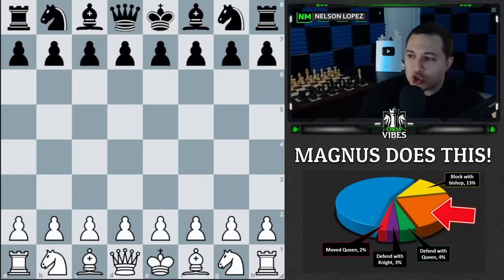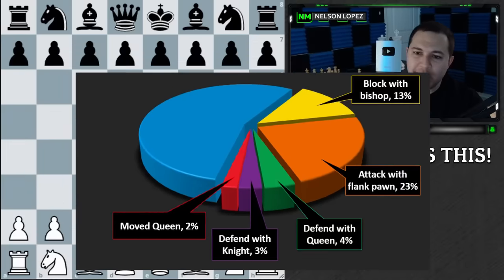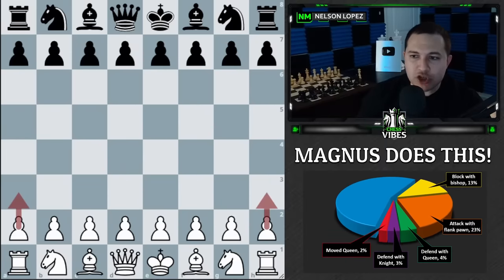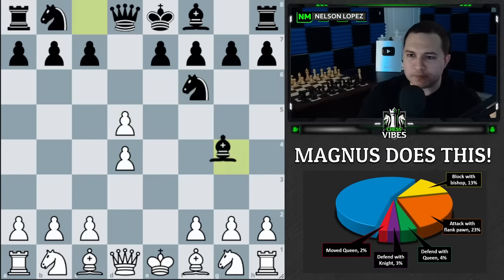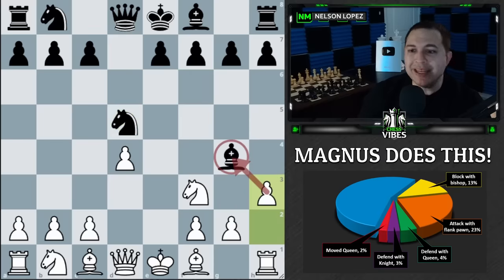Now the orange slice, which happened in 23 out of 100 games — he attacked with a flank pawn. When I say a flank pawn, I mean a3, h3, h6, or a6, where he attacks that bishop. Here's an example: Magnus is playing as white, he finds himself in a pin, and he plays h3, immediately attacking the bishop and asking black the question, what are you going to do?